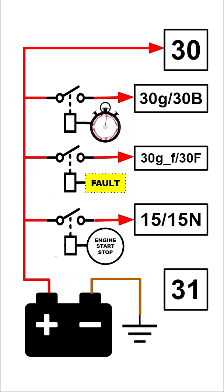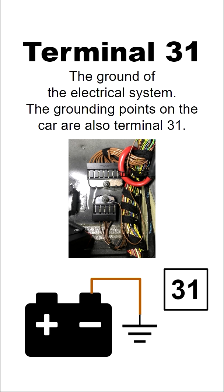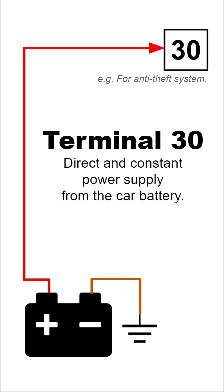On a BMW, the electrical power source has been split into different terminals in terms of their functions. Terminal 31 is the Earth. Terminal 30 connects to the positive lead of the car battery, so it is constantly supplying power.